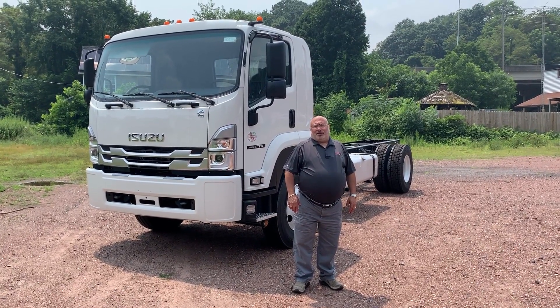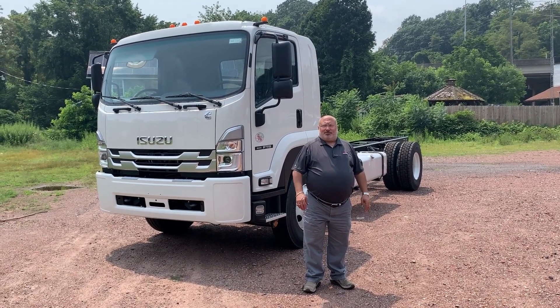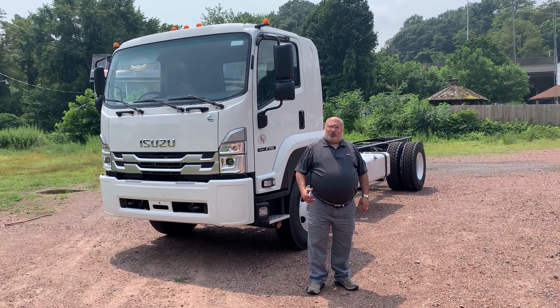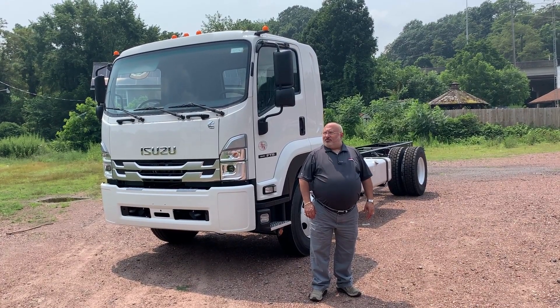Hello everybody, Rob D. Filippi from Bentley Truck Services over here in Luzern. Another sunny day here in Luzern, and today I am featuring the 2024 Isuzu F-Series truck, specifically an FTR.